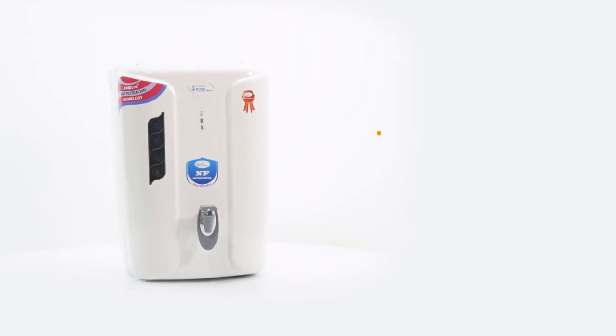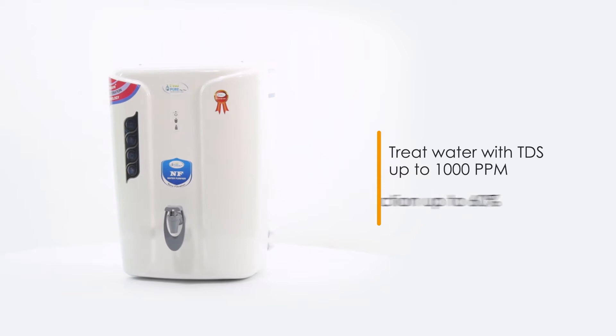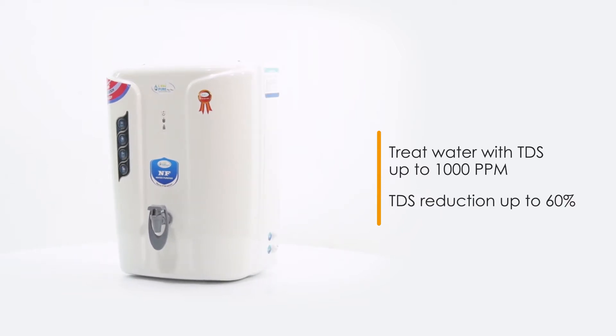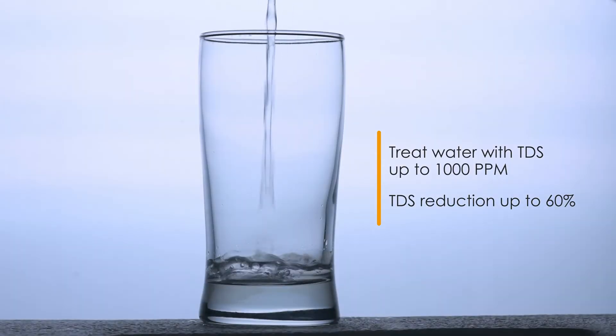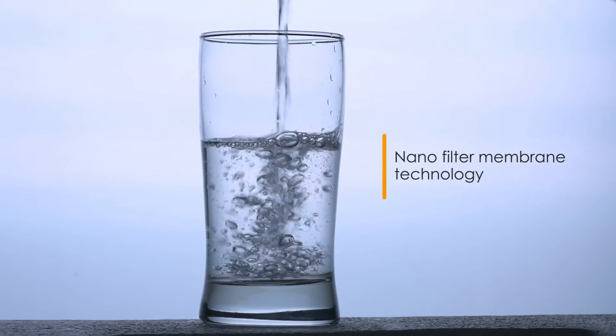This purifier can treat water having input TDS of up to 1000 ppm with reduction of up to 60% TDS, thereby ensuring safe drinking water always. The NanoFilter Membrane technology keeps the essential minerals intact.